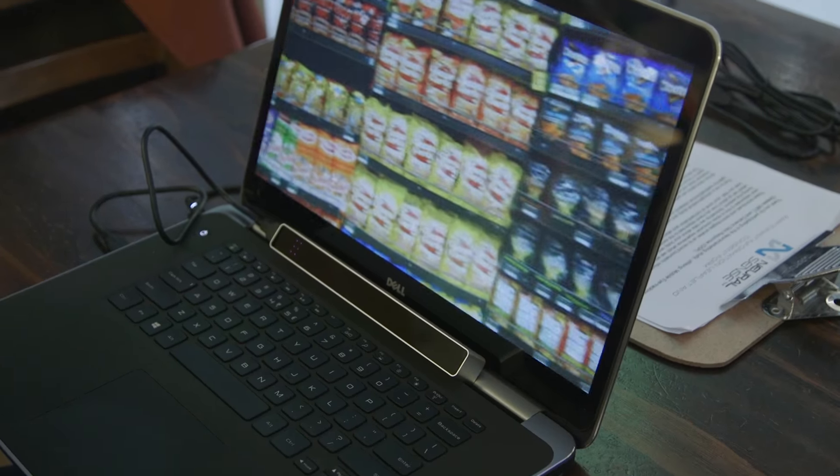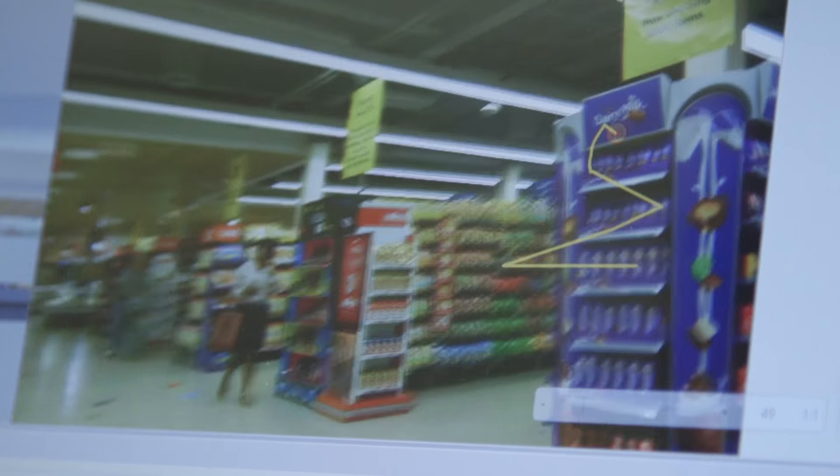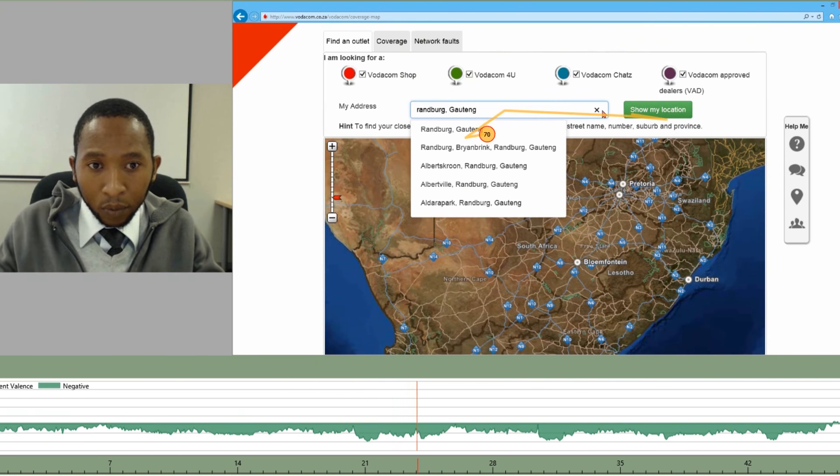We also have remote units that get placed on TV screens or computer screens, and those are used for more website studies or TV commercial studies.